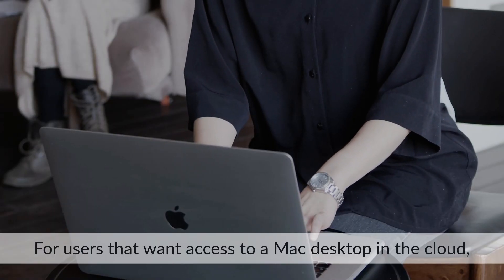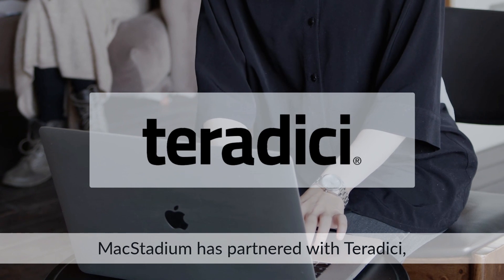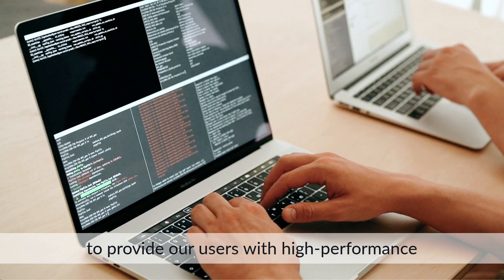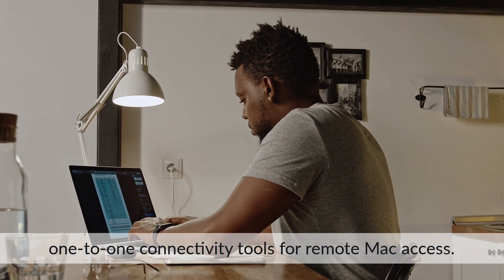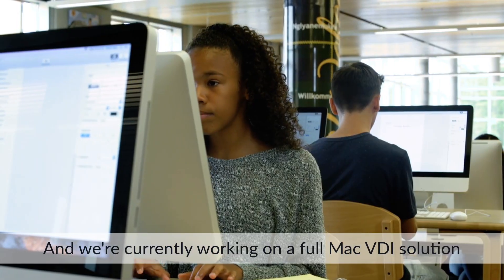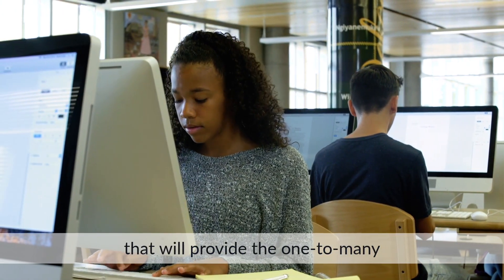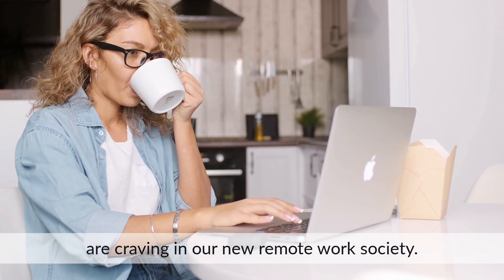For users that want access to a Mac desktop in the cloud, Mac Stadium has partnered with Teradici, the creator of PC over IP technology, to provide our users with high-performance one-to-one connectivity tools for remote Mac access. And we're currently working on a full Mac VDI solution that will provide the one-to-many virtual desktop connections that IT teams are craving in our new remote work society.